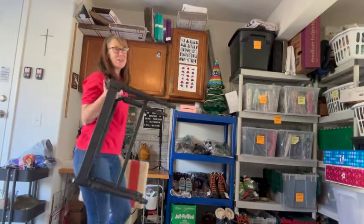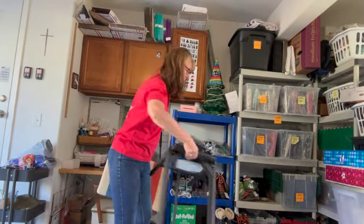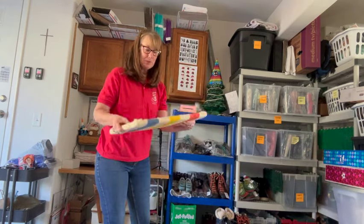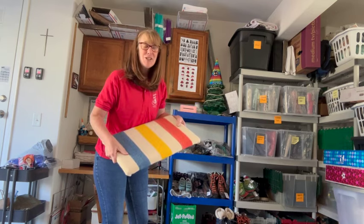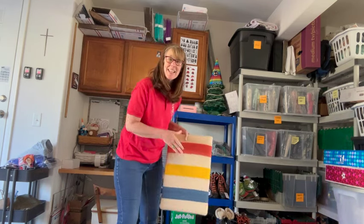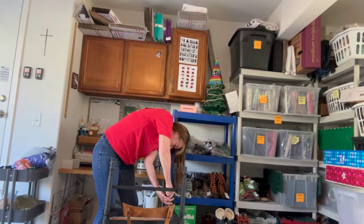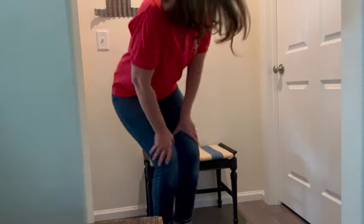I think this guy is dry and I've got the cover already stapled on ready to be attached. Let's screw this thing down and see what you think. Oh my gosh, I love it! I think it's so cute and it's going to look great in my booth at Junk Stock.